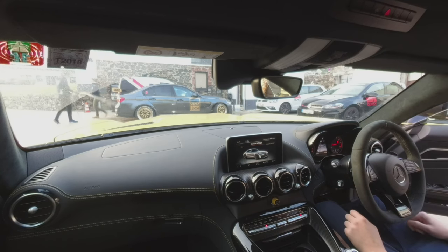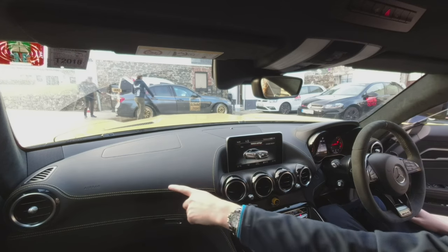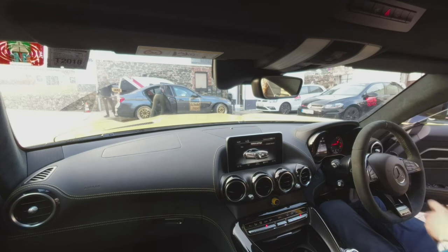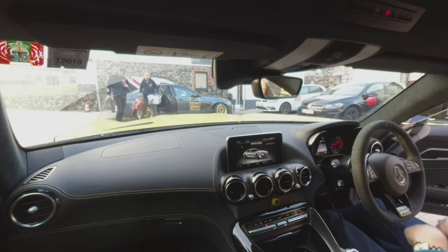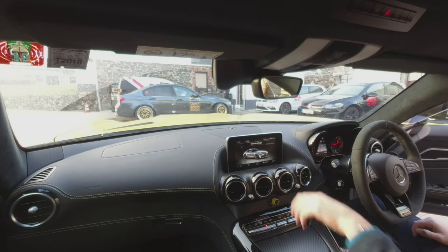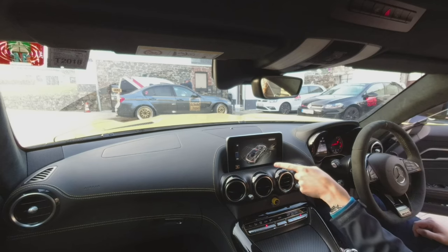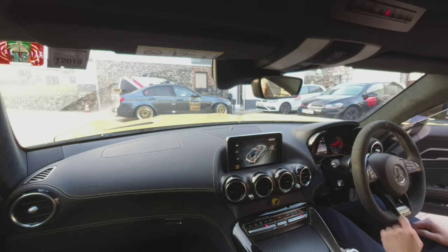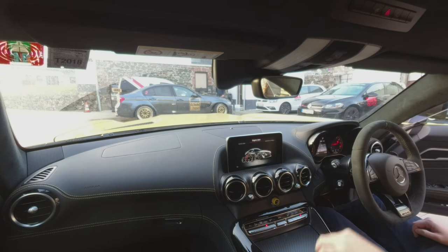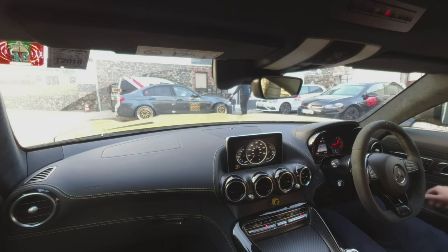Here we are at the interior of the AMG GTR. If you're not familiar with it, have a look around — we've got the Dinamica with the yellow stitching, and I particularly like the yellow seatbelts, really nice touch. We're currently set for individual mode which sounds pretty good. In the dynamic select mode on the center screen you can see vehicle data including brake pedal pressure, throttle pedal, G-force sensors, and engine data showing horsepower, torque and current temperatures.